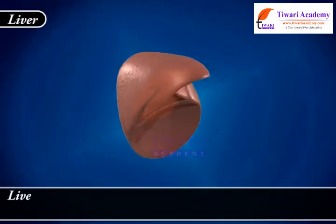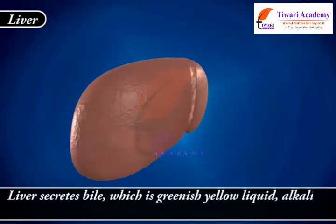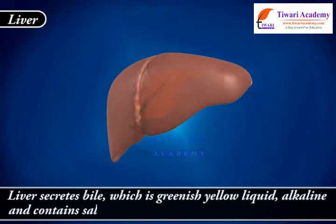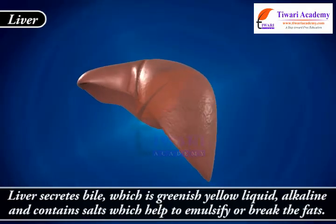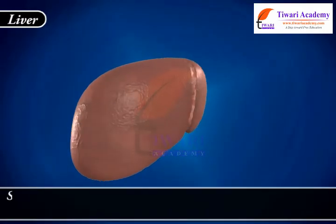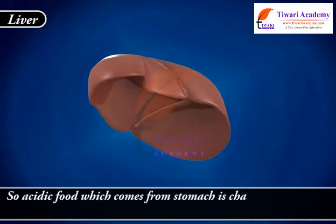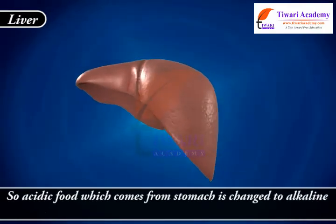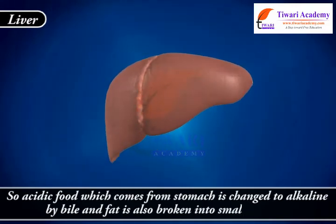The liver secretes bile, which is a greenish-yellow liquid that is alkaline and contains salts that help to emulsify or break down fats. The acidic food which comes from the stomach is changed to alkaline by bile, and fat is also broken into small globules.